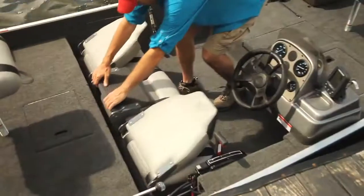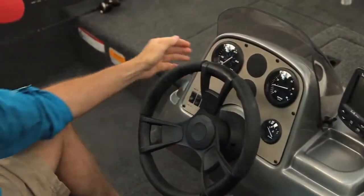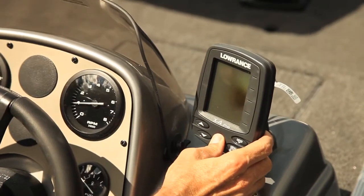The driver and passenger seating lifts to reveal more storage space. At the helm is a tinted windshield, a soft grip wheel, and an acrylic console — that'll make your ride in style. Plus, every Stryker 17 comes with a Lorentz X4 Pro fish finder.